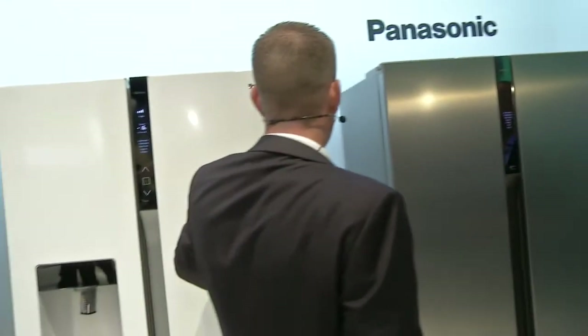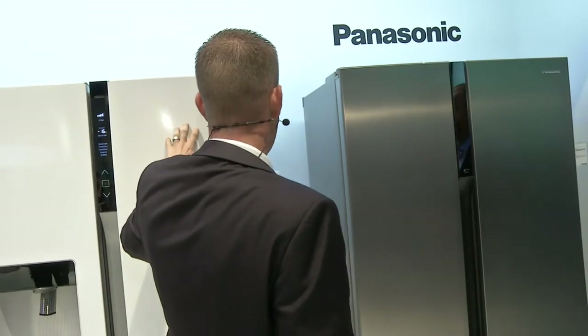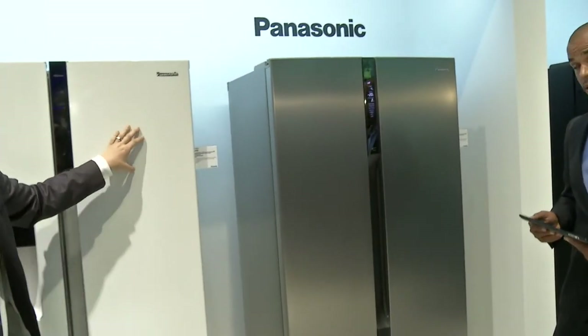And these ones here are using around about — if I remember rightly — about 346 kilowatts per year.